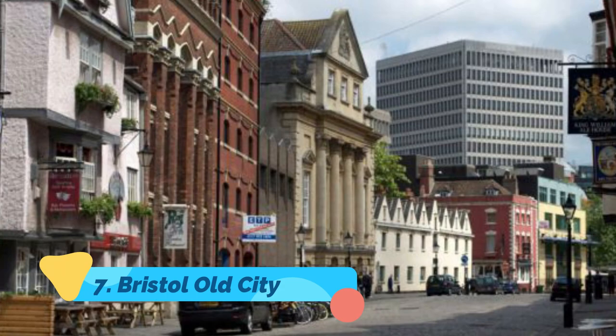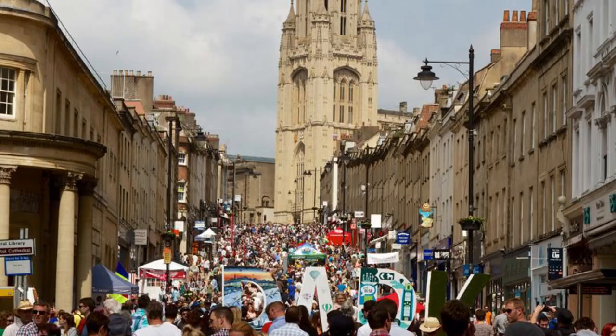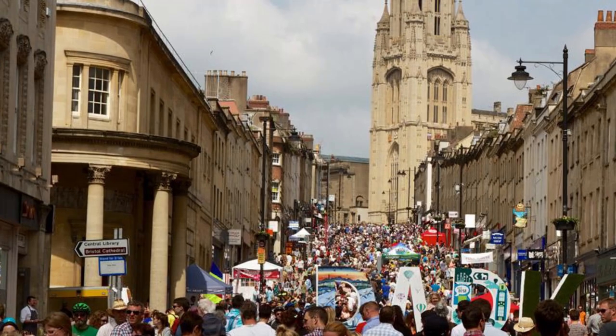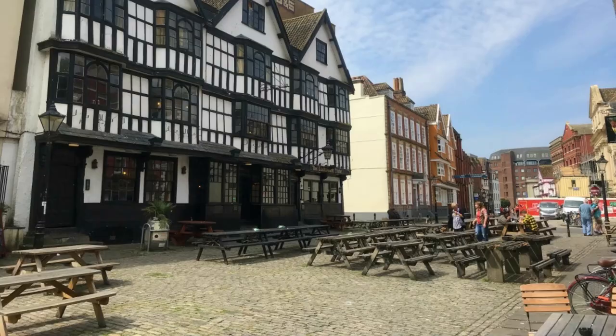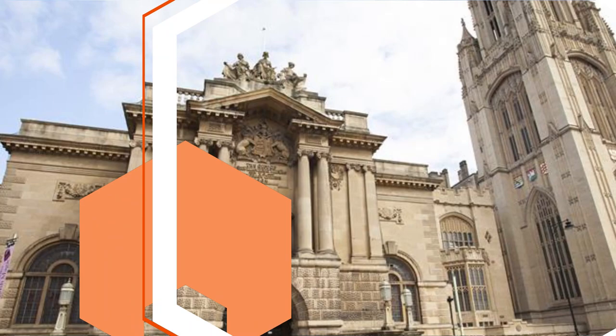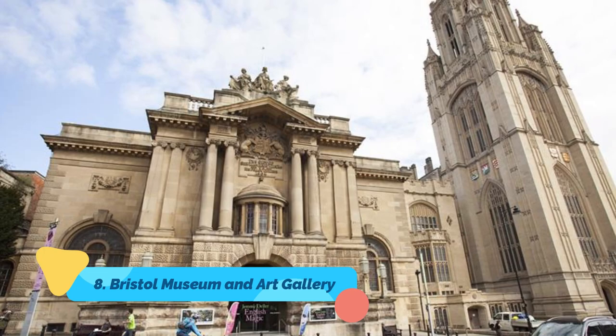Number seven: Bristol Old City. Bristol Old City is a warren of historic buildings from a long stretch of the city's history. One of the most photographed landmarks is St Stephen's Church on St Stephen's Avenue, the parish church of Bristol, which dates from 1476. Look inside for the tomb of Martin Pring, the discoverer of Cape Cod Bay in Massachusetts, and for the colorful effigy of George Snig.